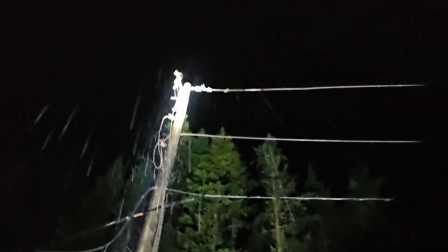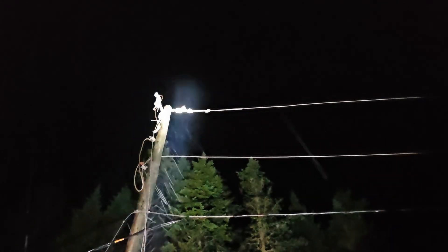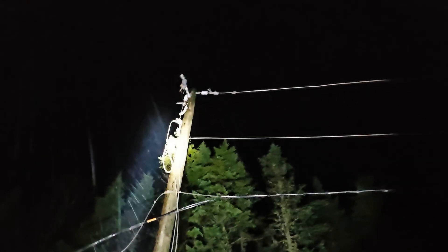What we did in order to secure the scene: I went up in the boom and actually removed the tap from that switch, and installed a ground between that primary and neutral. So if anybody comes by and tries to mess with that tree, those lines are grounded.